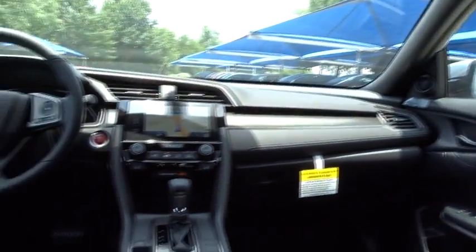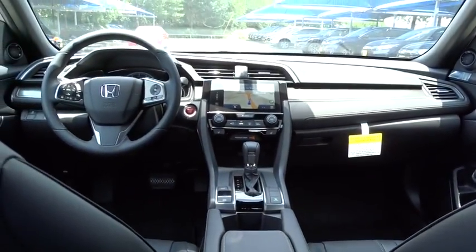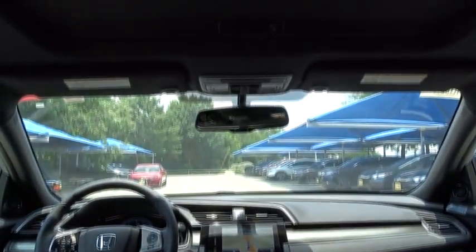Bluetooth. Leather wrapped steering wheel. Adjustable steering wheel. Front wheel drive. Power steering. Keyless start. Aluminum wheels. Cruise control. Auto dimming rear view mirror. Four wheel disc brakes. Floor mats.